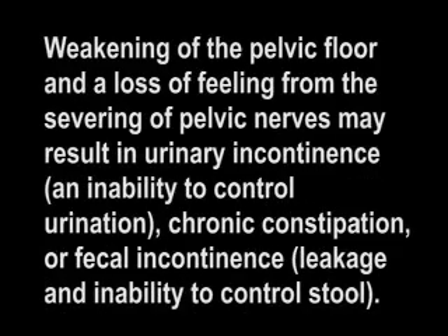Weakening of the pelvic floor and a loss of feeling from the severing of pelvic nerves may result in urinary incontinence, which is an inability to control urination, as well as chronic constipation or fecal incontinence, which is leakage and inability to control stool.